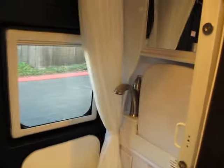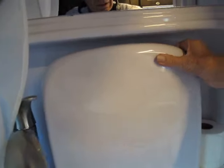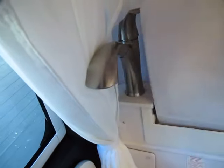In the back is a full toilet complete with a macerator. This flips down for your sink, and this pulls out for your shower, complete with a full curtain that goes around it.